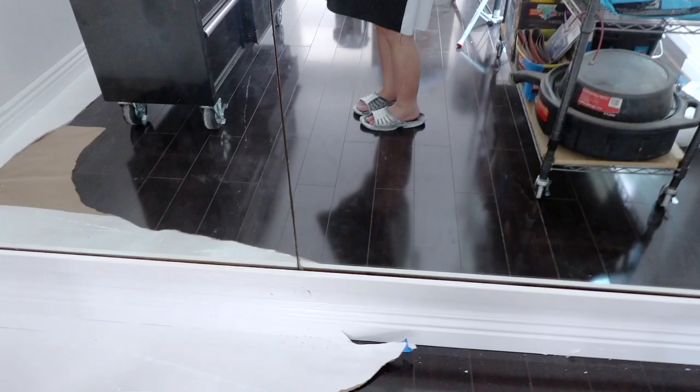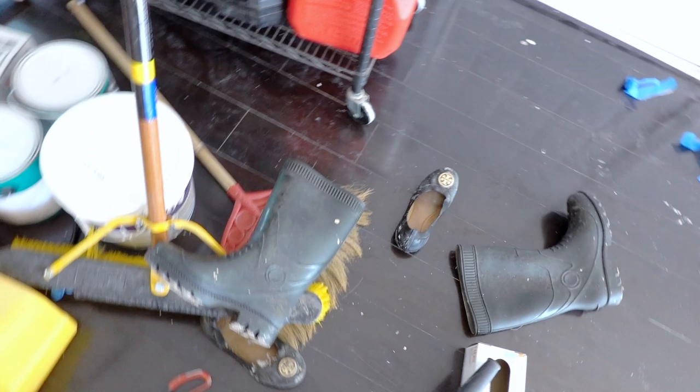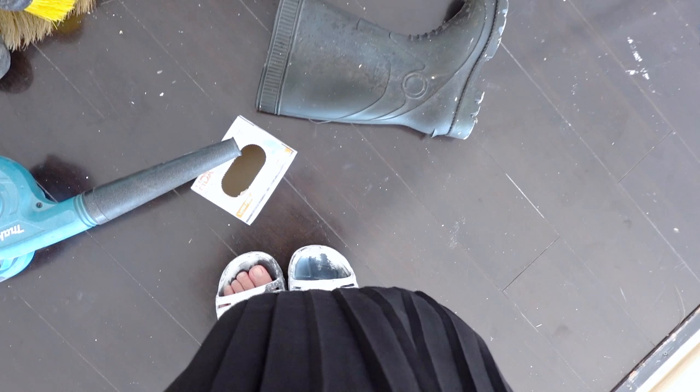I don't even have my shoes intact anymore because it's so messy. And since I've been on my feet all day, I think it might be just a little swollen. Not much. I don't think it's that swollen. It's huge.